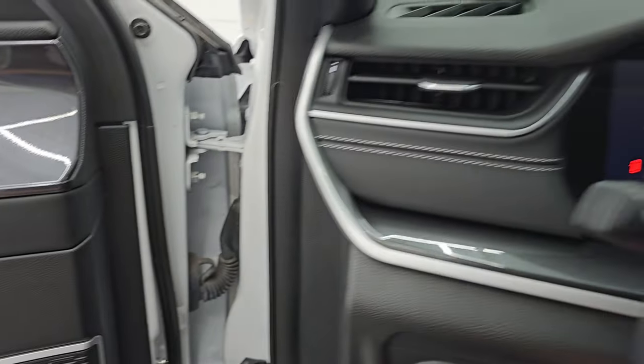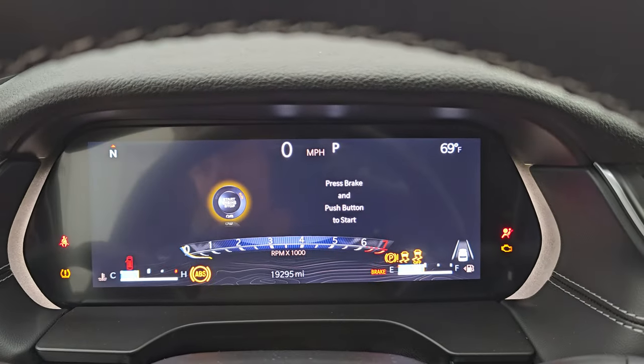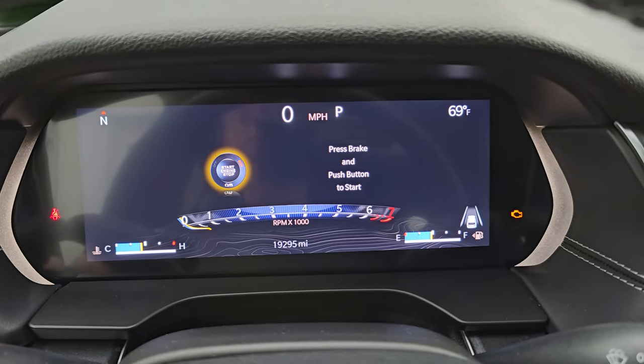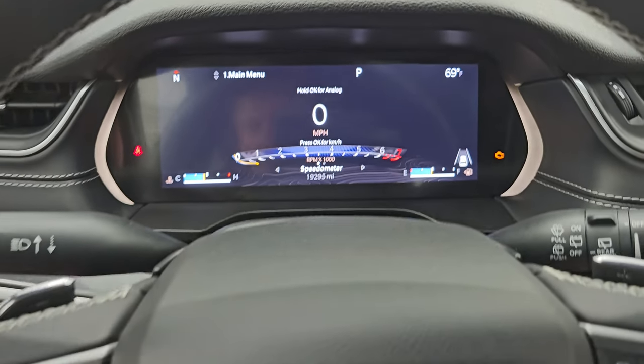Let's hop inside. You can see this one has 19,295 miles on it. You get the digital speedometer on that 12-inch LCD display. The instrument cluster is very nice and clean.